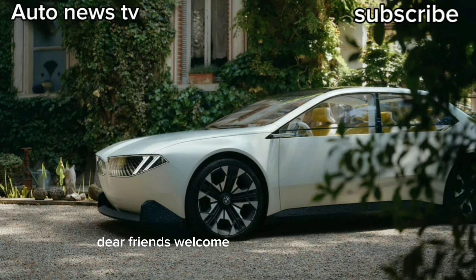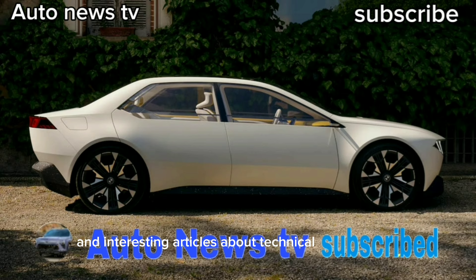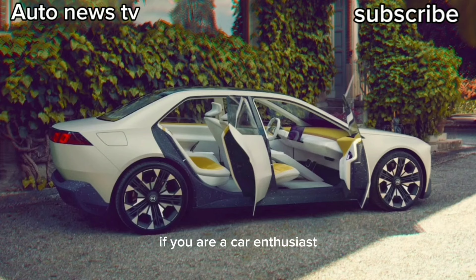Dear friends, welcome to my YouTube channel. Here you will find the latest news from the automotive world, test drives, and interesting articles about technical development. Subscribe to my channel for the latest information on new car models, technologies, and travel experiences. If you are a car enthusiast, this channel is for you — subscribe and let's discover the car world together.